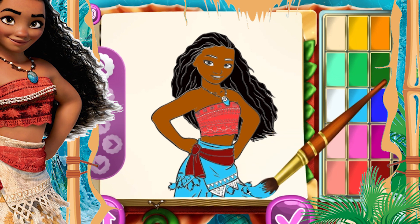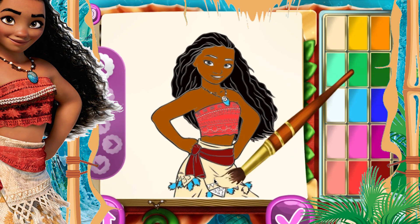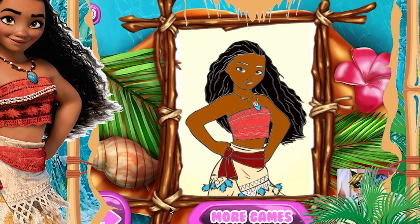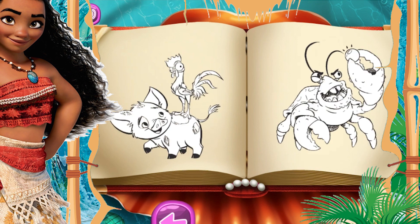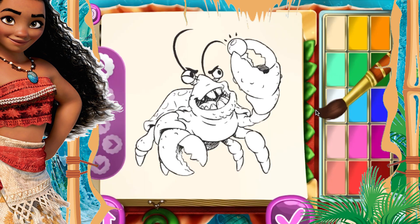Now Moana is almost ready. So here we go. We have got a red crab, which is Moana's enemy in the movie, so we are going to color it white. This is a little bit quite scary.